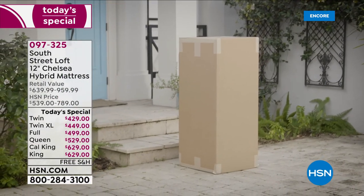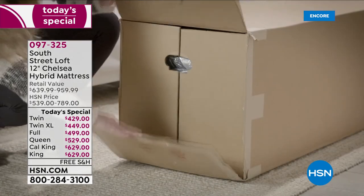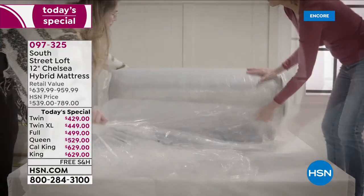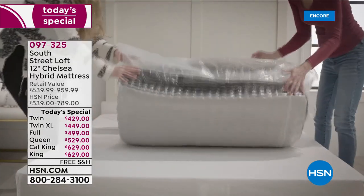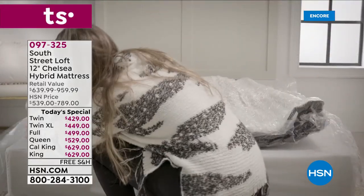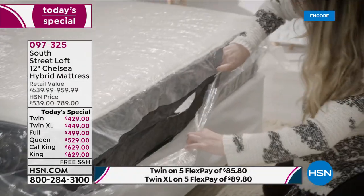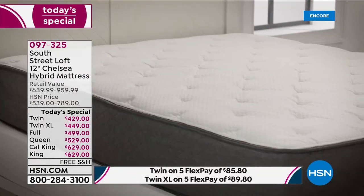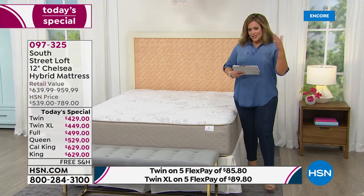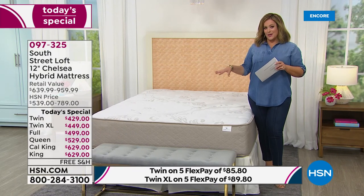Say hello to the best night's sleep ever — and you didn't have to plan or budget for this. It is one of the most affordable mattress options out there and our highest rated at HSN. This is a huge customer pick mattress. We took our number one highest rated from South Street Loft — the original — sold over 28,000 units with over 250 reviews, and we just made it better.